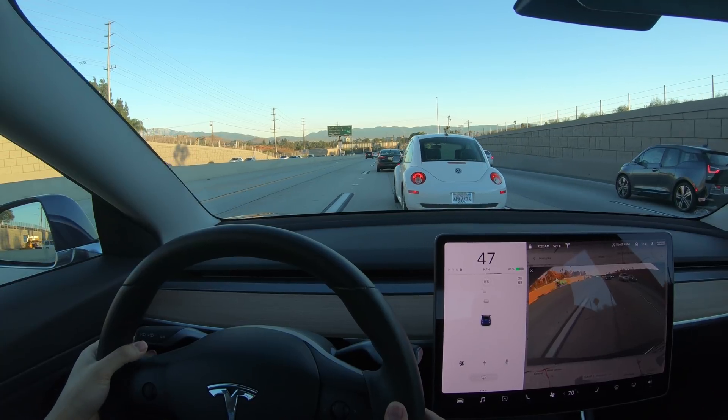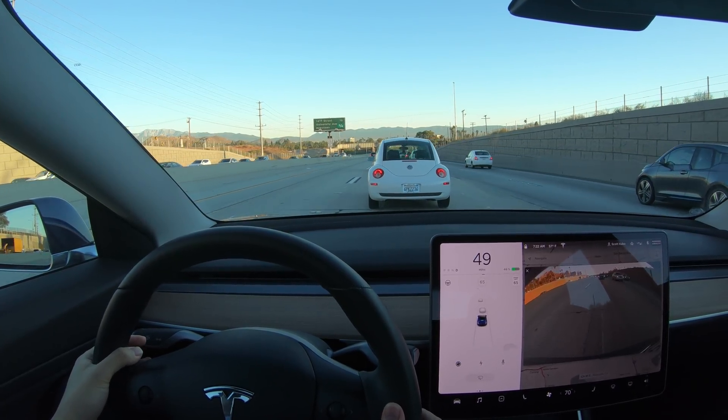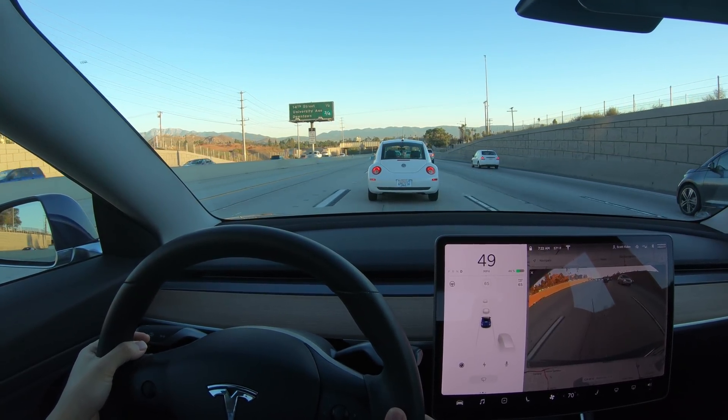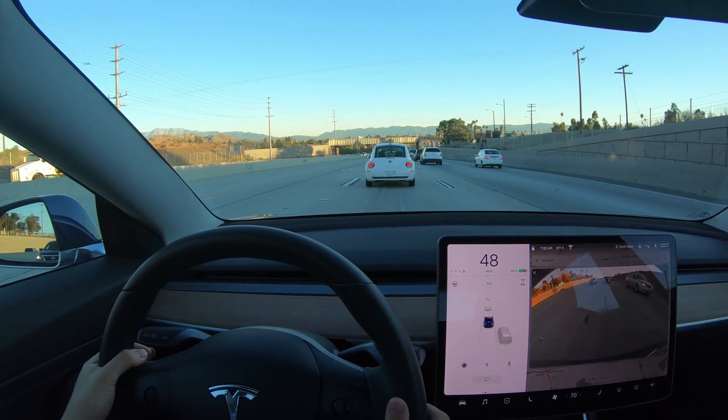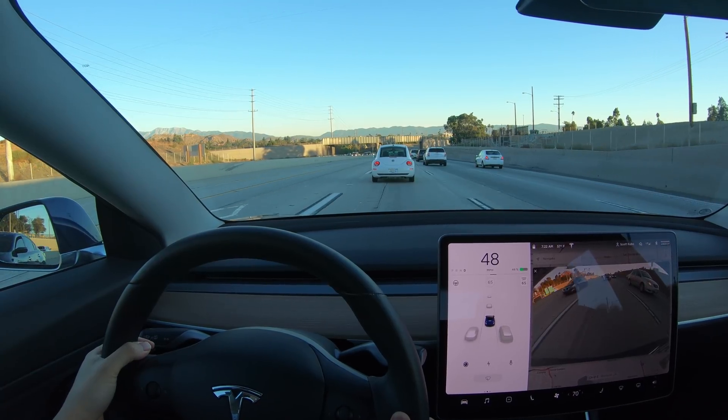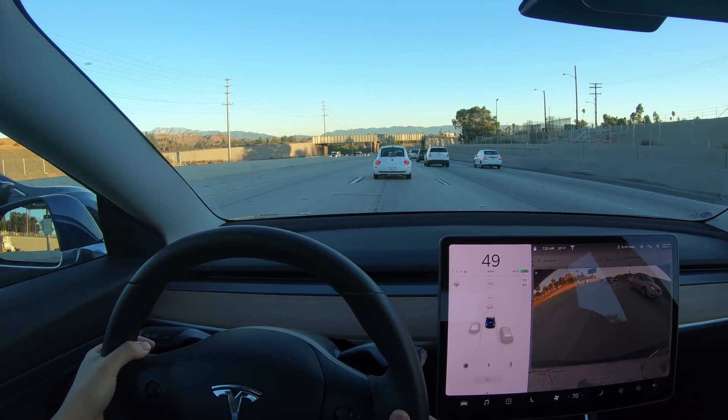So, still plenty of room for improvement. I did submit a bug report, so hopefully in an upcoming update, Tesla fixes this blind spot. I hope you enjoyed this video and watching me just about piss in my pants, but in the end, it was fortunately just a close call.